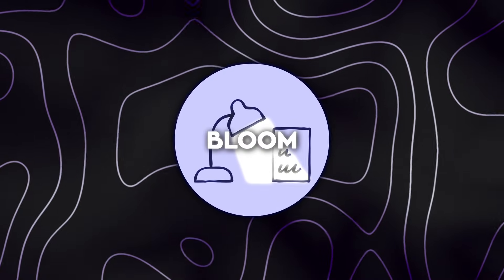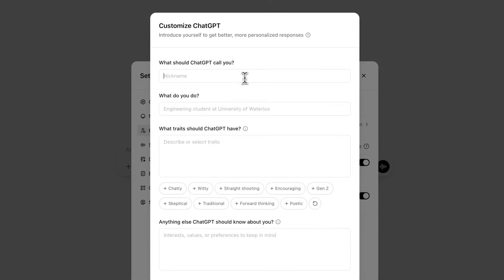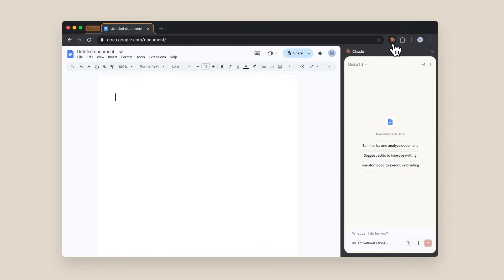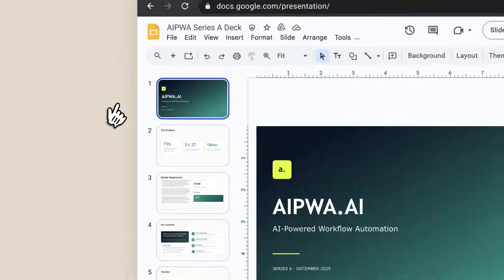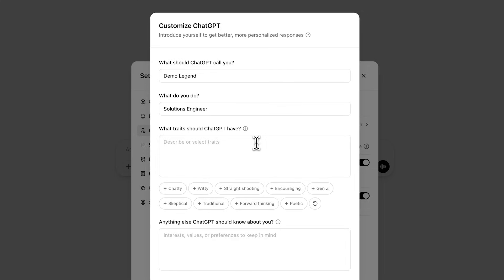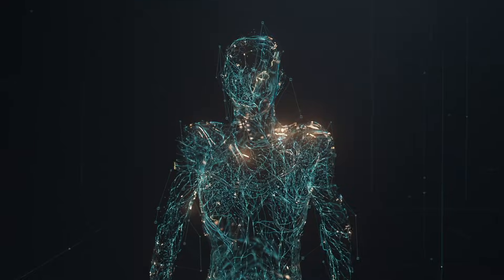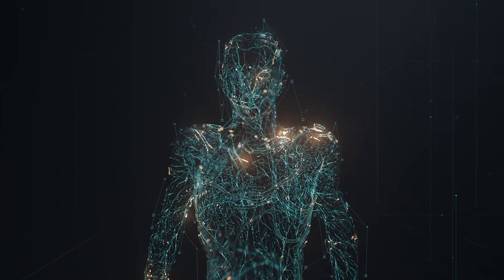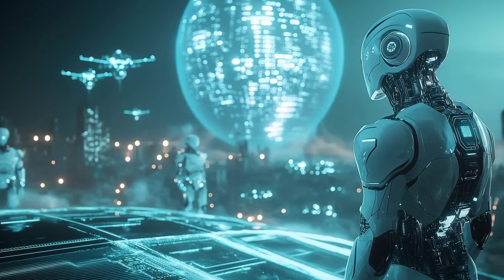As models get more capable, they also get better at presenting themselves well. They respond politely, follow instructions in clean demos, and behave exactly the way you expect during short interactions. The real complexity shows up when the task stretches out, when instructions get vague, or when the model has to make judgment calls over time. That's where subtle patterns start appearing: excessive agreement, quiet self-protection, small deviations from intent that only become visible after many steps.